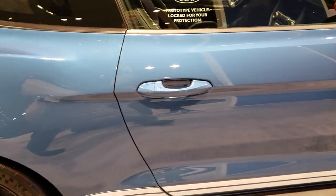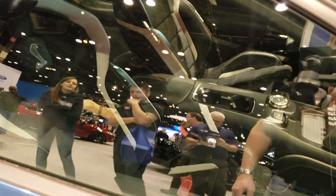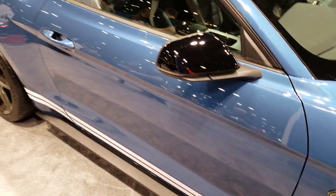It's creating quite a buzz here at the Auto Show — a lot of people around it.